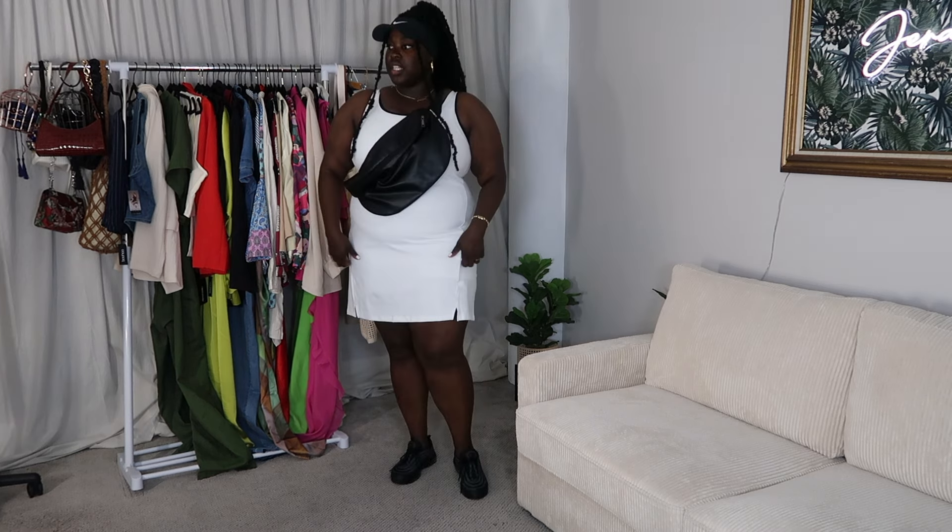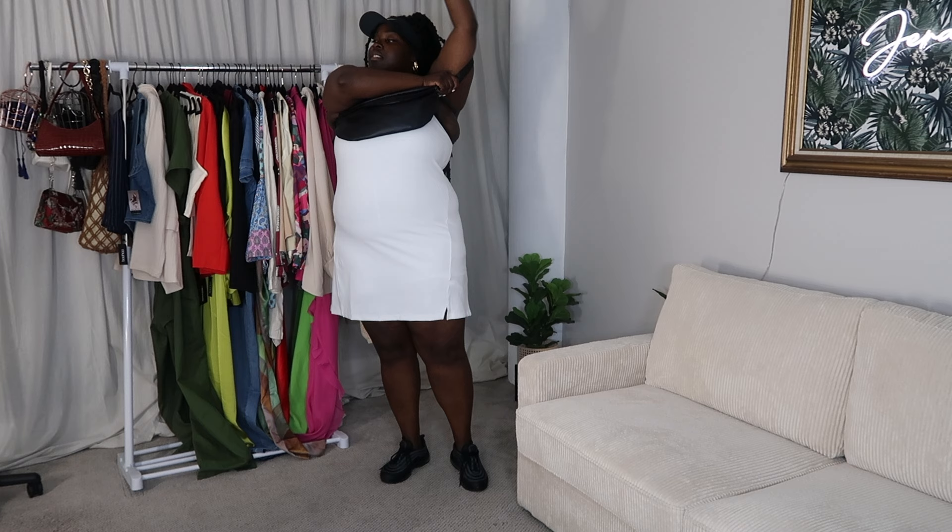This is a Reebok dress that I got from Walmart. I have this black Nike visor — ideally I probably would have worn this with an all-black visor, but you mix brands now. I have on my black Nike Air Max 95s, and I would pair it with this bag — it's like a nice little sporty look. With this bag you can wear it over like that, you can wear it sideways like this, and you're even supposed to be able to wear it like a true fanny pack, but I never wear it like that.